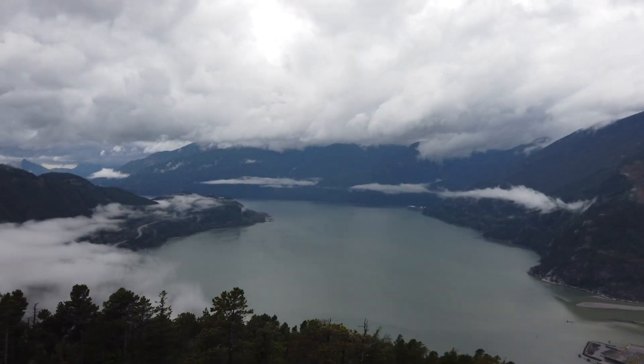I didn't film very much of us going up because it was raining and the rocks were really slippery — I didn't want to drop the camera. But I'm going to record a little bit going down because it stopped raining up here. First, check out this view.